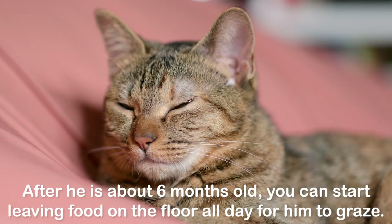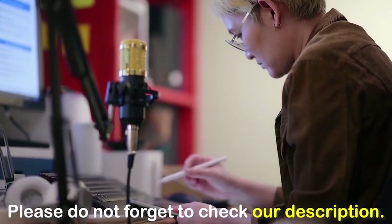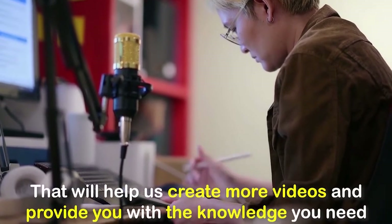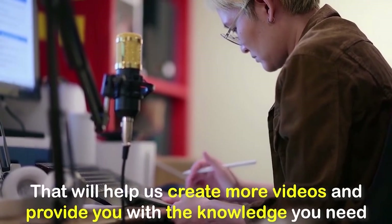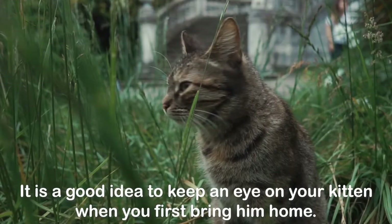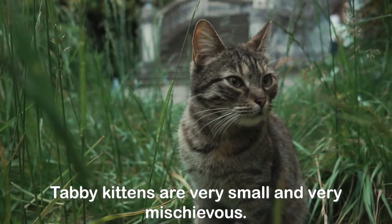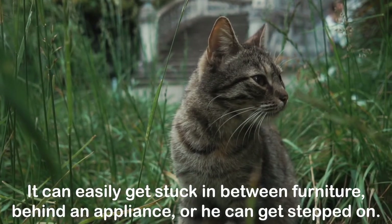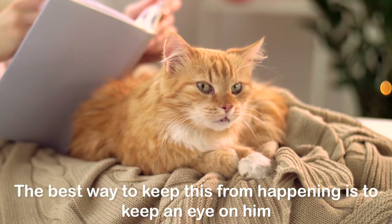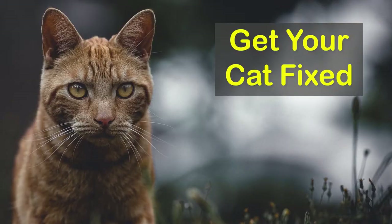After he is about six months old, you can start leaving food on the floor all day for him to graze. It is a good idea to keep an eye on your kitten when you first bring him home. Tabby kittens are very small and very mischievous — they can easily get stuck in between furniture, behind an appliance, or they can get stepped on. The best way to keep this from happening is to keep an eye on him until he is old enough to keep himself safe.